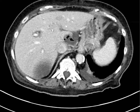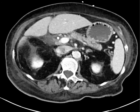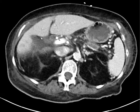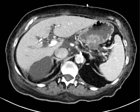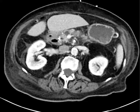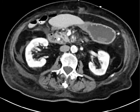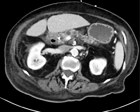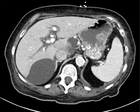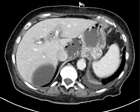This patient had biliary obstruction, went for ERCP, and ended up having a stricture with a lot of pus and cholangitis — pus and debris in the common bile duct. A stent was placed, and this was the post-ERCP scan. The patient also had chronic pancreatitis — you can see the duct is dilated, the gland is atrophic, and there's fibrosis in the head causing the biliary obstruction. What do you think about these collections?